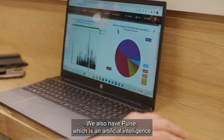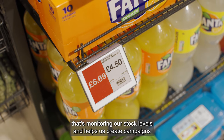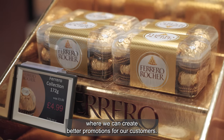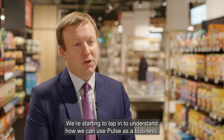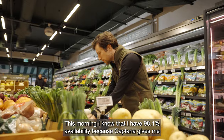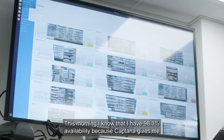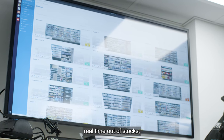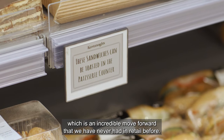We also have Pulse, which is an artificial intelligence that's monitoring our stock levels and helps us create campaigns where we can create better promotions for our customers. We're starting to tap in to understand how we can use Pulse as a business. This morning, I know that I have 98.1% availability because Captana gives me real-time out-of-stocks.